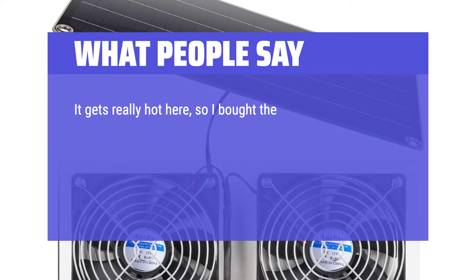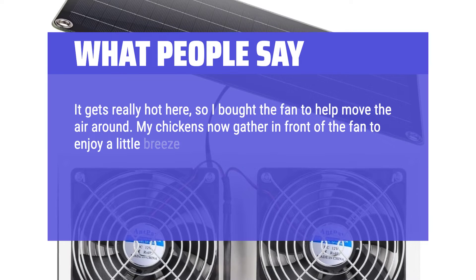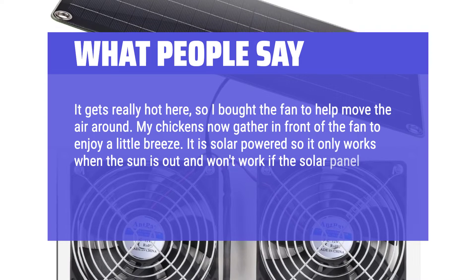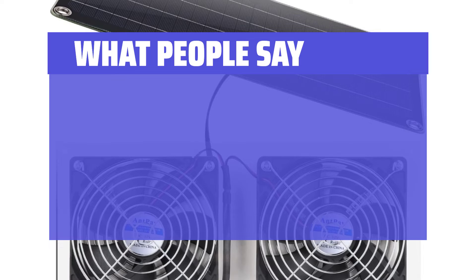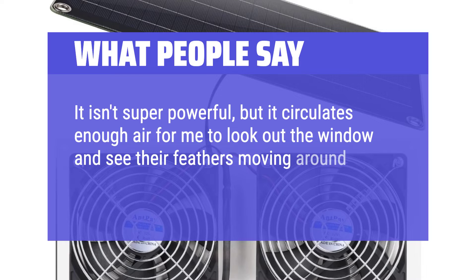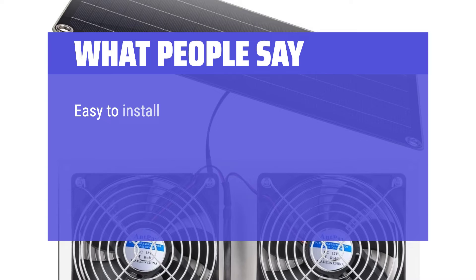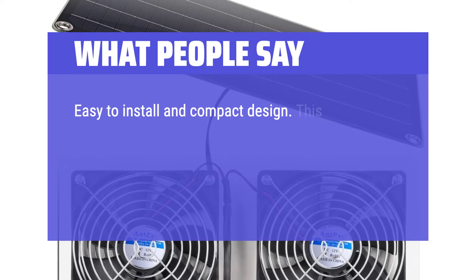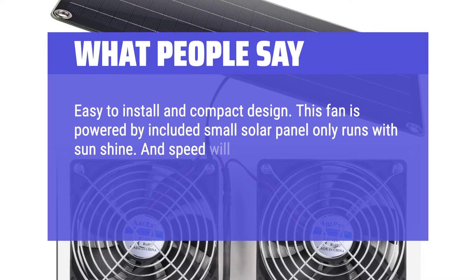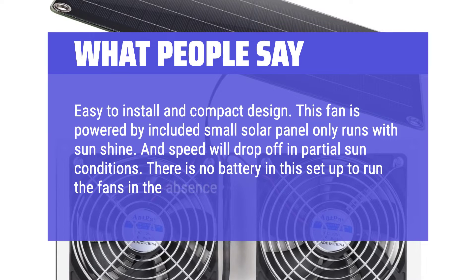Another reviewer bought it to move air in a hot space — their chickens now gather in front of the fan to enjoy the breeze. It is solar-powered, so it only works when the sun is out and won't work if the solar panel is shaded. It isn't super powerful, but circulates enough air to visibly move feathers. Easy to install and compact in design, though speed drops off in partial sun conditions with no battery backup.